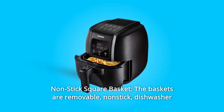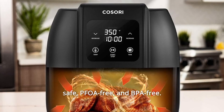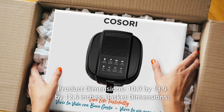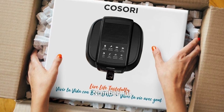Number 10: Non-Stick Square Basket — the baskets are removable, non-stick, dishwasher-safe, PFOA-free, and BPA-free. Product dimensions: 10.9 x 13.9 x 12.6 inches. Basket dimensions: 7.48 x 7.56 x 3.74 inches.